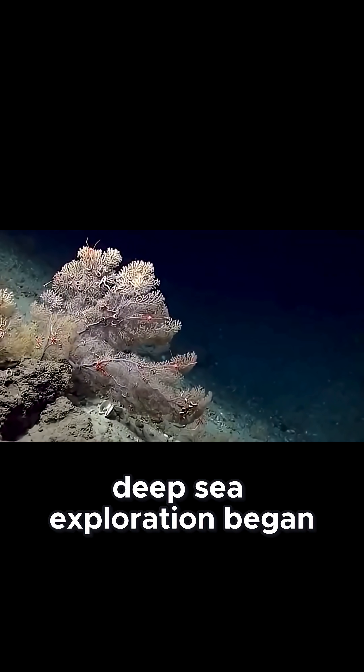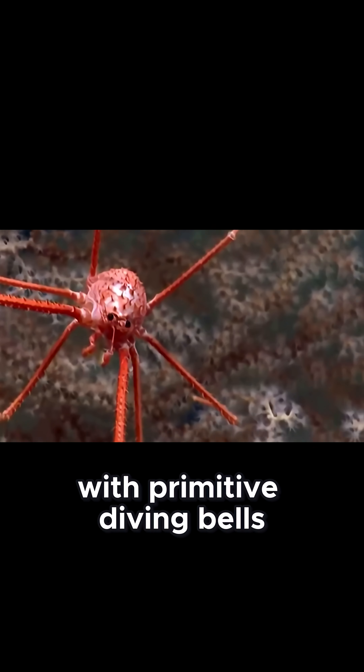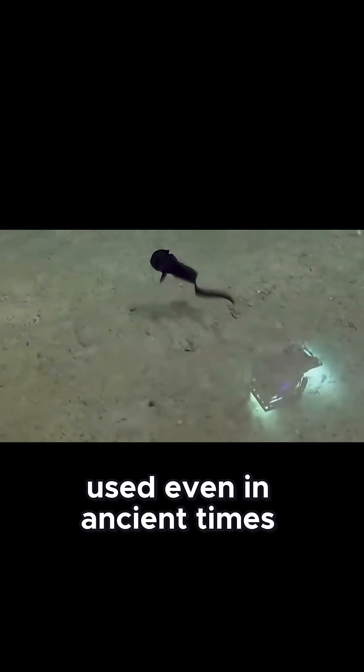Deep-sea exploration began long ago, with primitive diving bells used even in ancient times.